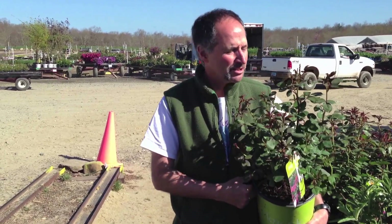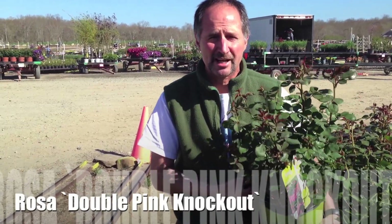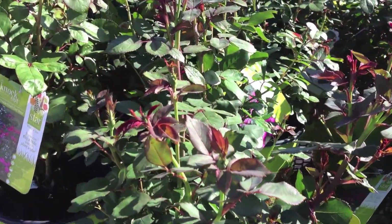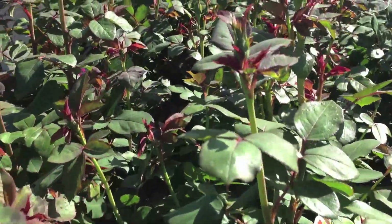Hey everyone, we're out here on the Pride's Corner Loading Dock this week to give you an idea of what's going out to customers right now. You see in my hand right here, I've got Knockout Rose. This one happens to be Pink Double Knockout. And as you can see, even though it's been a cool spring, we've got great plants right now. They're budding up. They're beautiful.